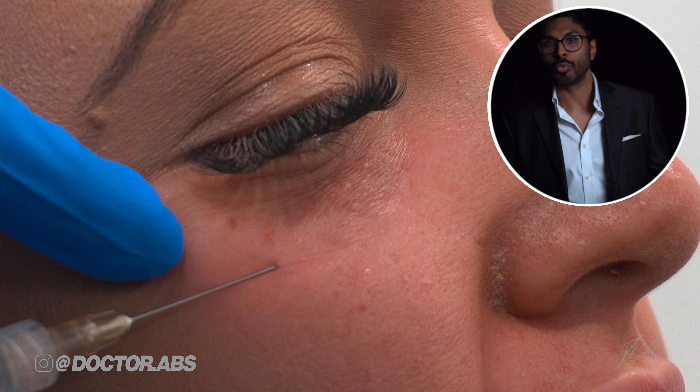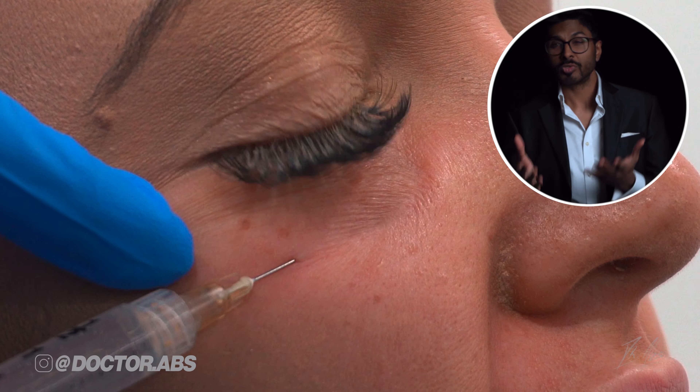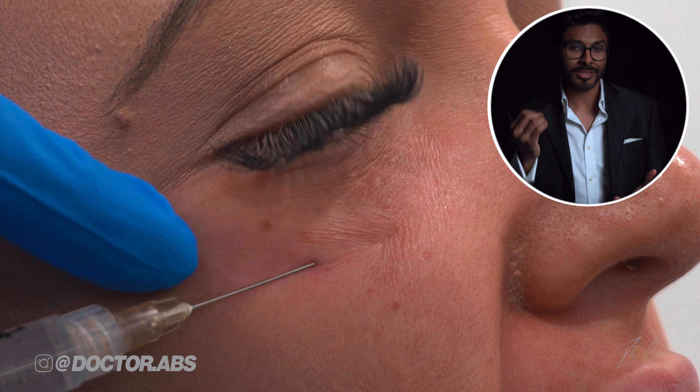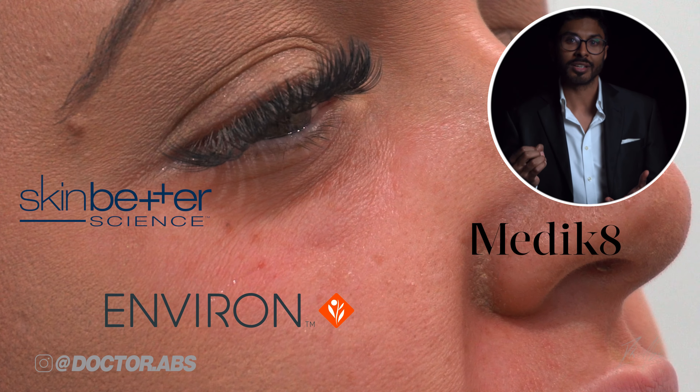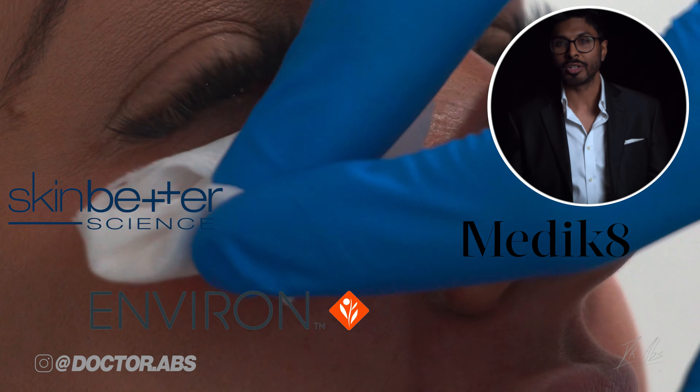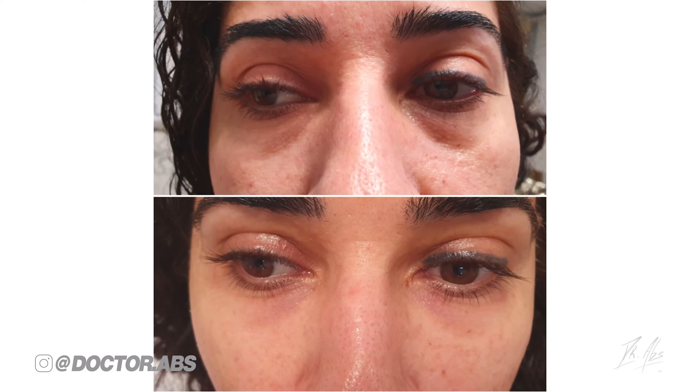A typical treatment plan might be to do what you're seeing in this video around two or three times within a week of each other. For optimum results, it's best to combine it with high-quality skincare and SPF every day. There is some slight swelling that usually goes down within a day or so, and it's nothing to worry about.